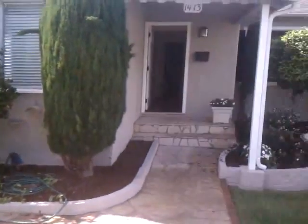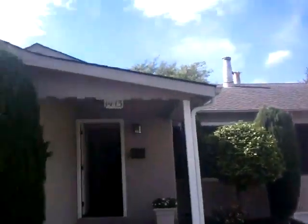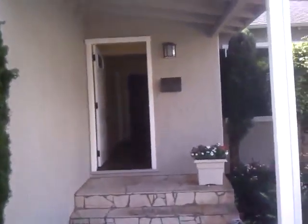So this is the Hill Avenue house — 1413 Hill Avenue. It's the third time we've looked at it.